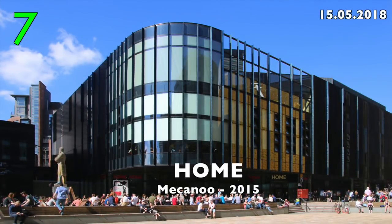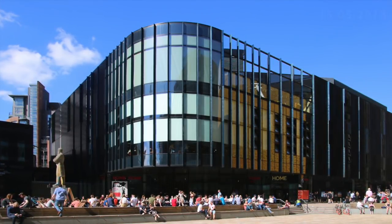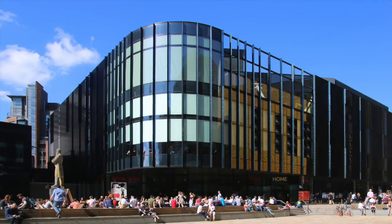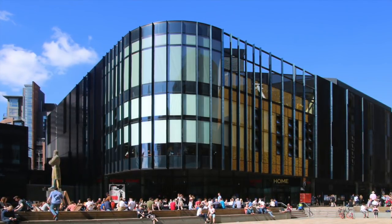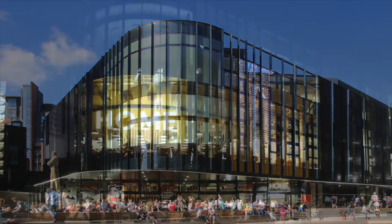Number 7: Home by Meccanoon, 2015. A home for cinema, theatre and art. It looks great by day and by night.